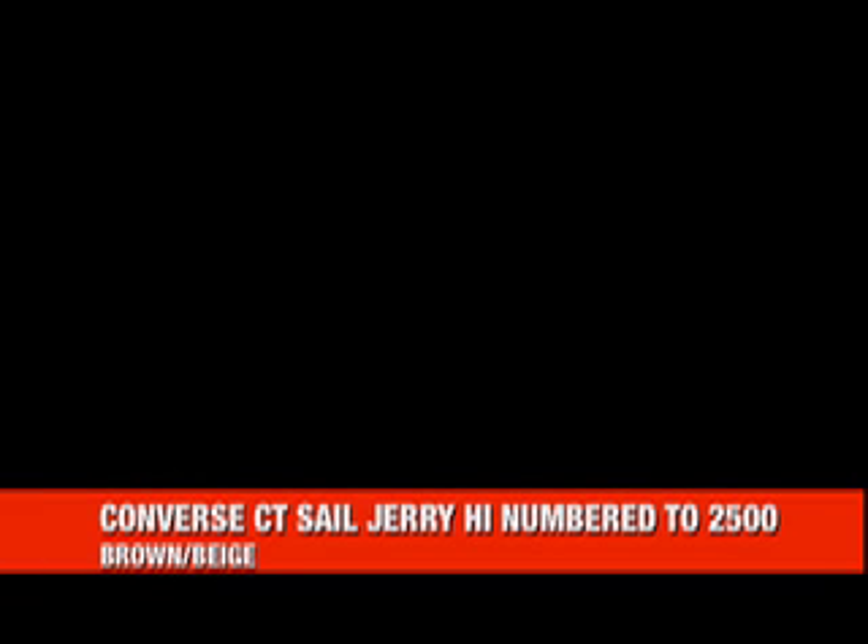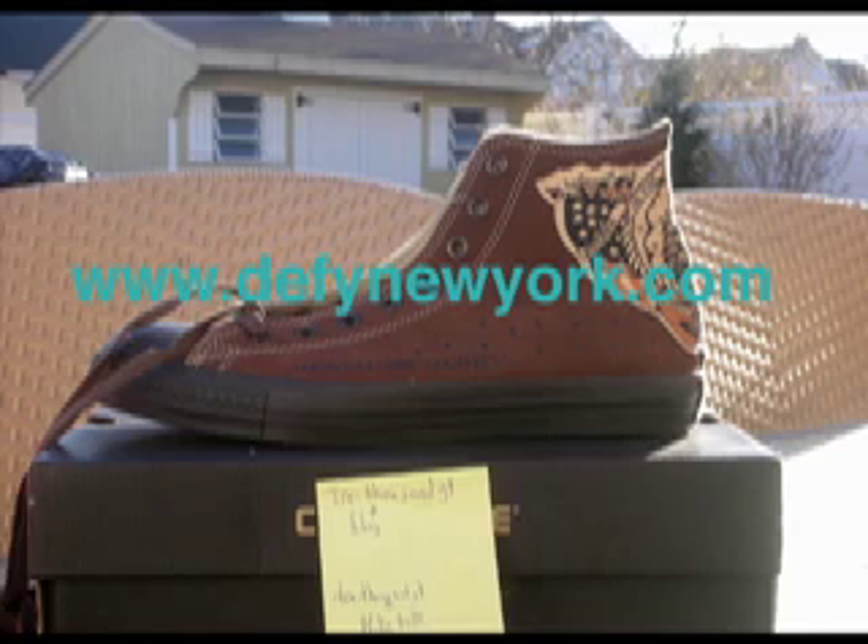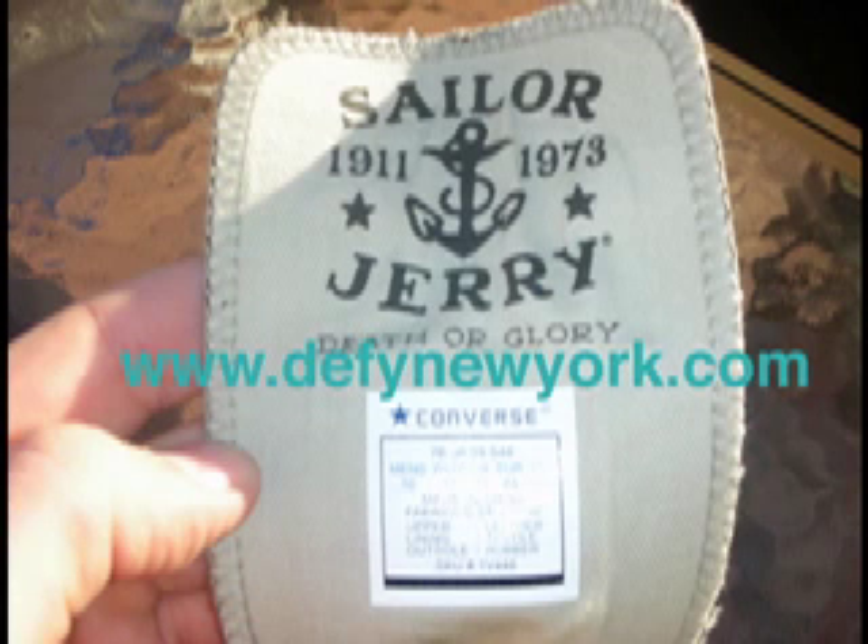What's up everyone, Trey Thousand GT here with another video. This time we're looking at the 2007 Converse CT Sailor Jerry high, number 2500. This is Converse paying homage to tattoo artist Sailor Jerry, who died back in 1973. In 2002, Converse licensed a lot of his artwork to be printed onto their shoes, and this is one of the collaborations between Converse and his estate.